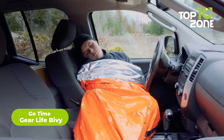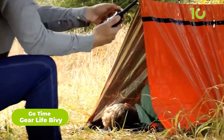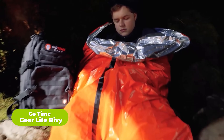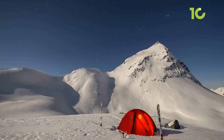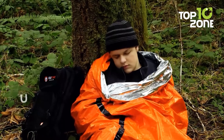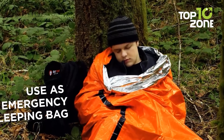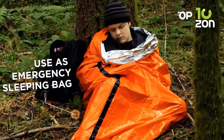Meet the Life Bivy from GoTime Gear, an amazingly lightweight and handy gadget that works as a sleeping bag, a bivy sack, an emergency shelter, and more. The innovative design ensures proper heat retention of the user's body to eliminate the effect of bone-freezing cold weather. So no matter how tough the situation gets, give your body the much-needed rest in the GoTime Gear Life Bivy.